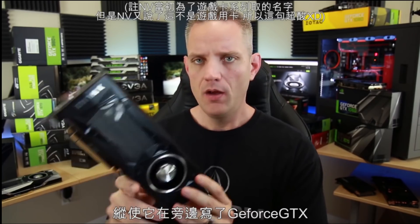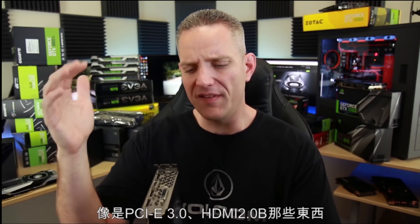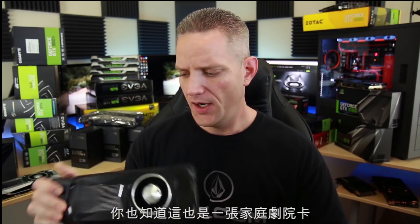Especially since they're saying this is technically not a gaming card. It was developed and made super fast for the purposes of deep learning — and creating Skynet and having the end of the world as we know it, with Ground Zero right there at NVIDIA headquarters. But the card itself is actually aimed more towards deep learning than gaming, even though it says GeForce GTX right on the side. Of course, it has PCIe 3.0, HDMI 2.0b, and all that stuff, so you can hook this up to your home theater.